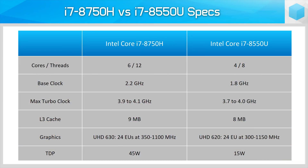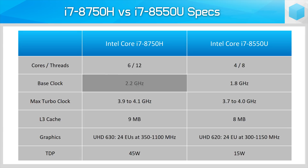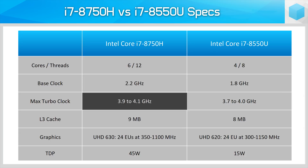Before getting into the numbers, let's talk specifications. The Core i7-8750H is an 8th gen Coffee Lake CPU for high performance mobile devices. It has a 45 watt TDP, and for that you get 6 cores, 12 threads and 9 megabytes of L3 cache. There's a base clock of 2.2 GHz but it can boost up to 4.1 GHz on up to 2 cores, 4.0 GHz on 4 cores, and 3.9 GHz on 6 cores.